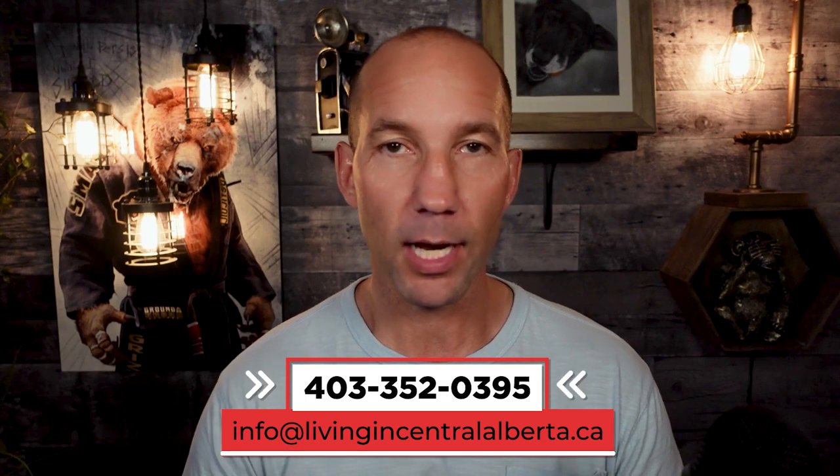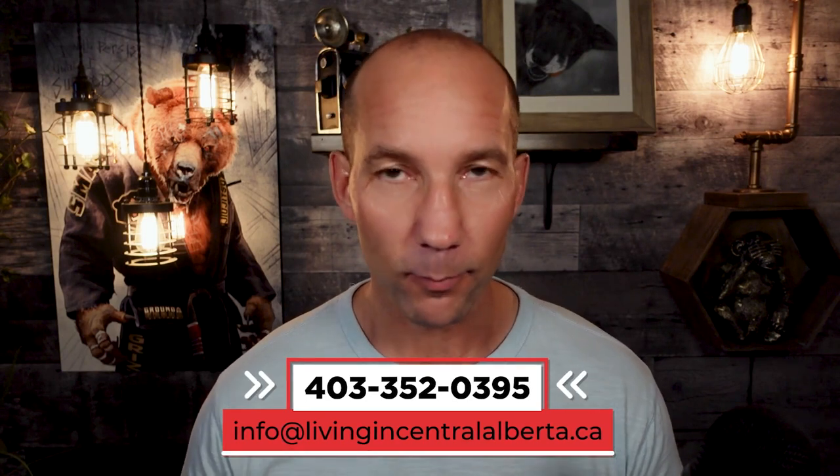If you'd like any help with real estate needs, I am a licensed realtor in the province — you can use the contact information on screen to get a hold of me any way you want. I'd love to hear from you. All right, let's get right into it — let's talk about south Red Deer.